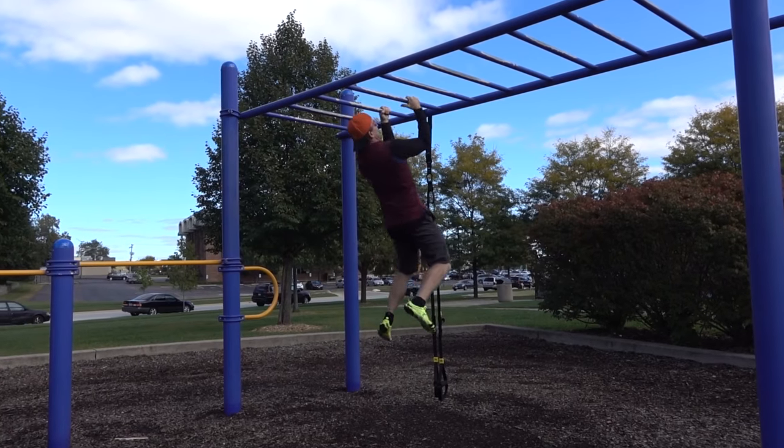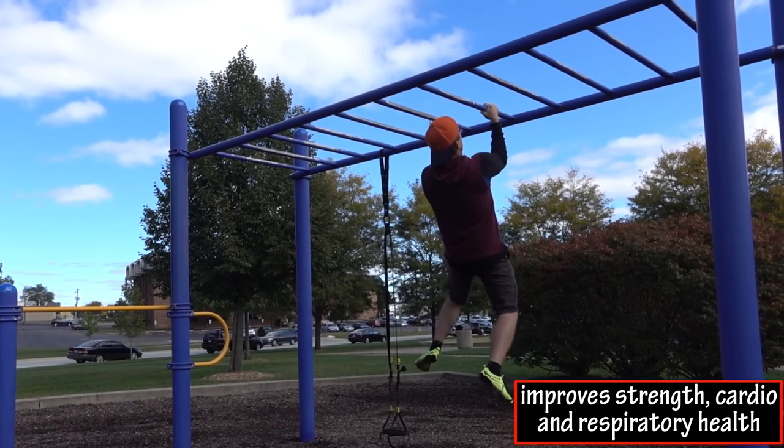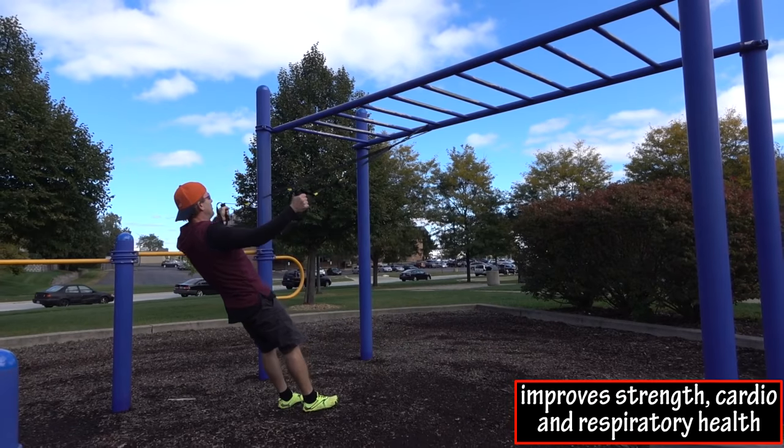Circuit training can improve your strength as well as your cardiovascular and respiratory fitness. By doing strength training exercises with little to no rest you're improving your muscular strength and muscular endurance, and you're keeping your heart rate elevated which will work your respiratory system.